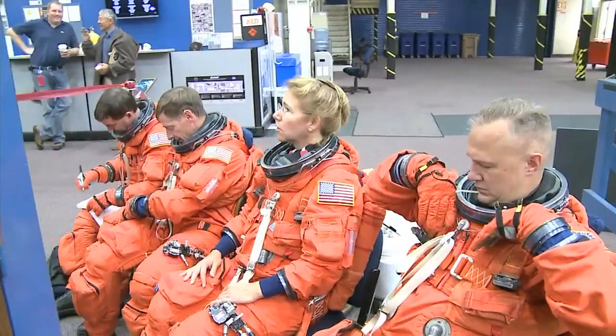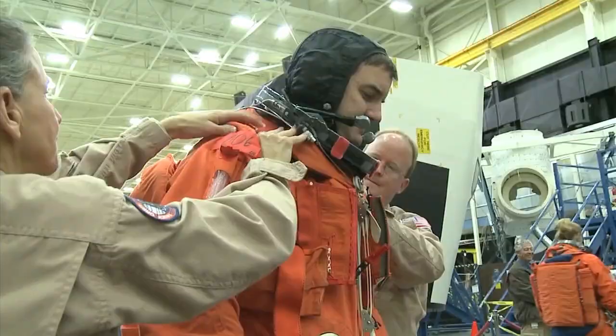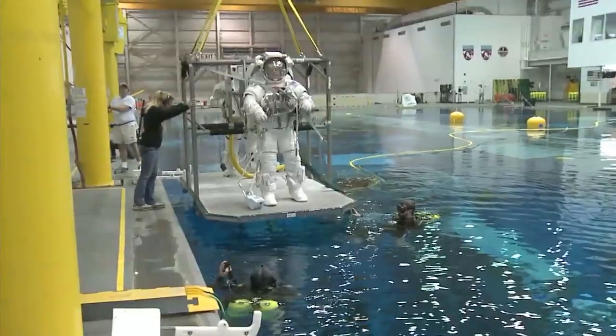Space Shuttle Atlantis remains on track for a July 8 launch. The four-person crew of STS-135 — Commander Chris Ferguson, Pilot Doug Hurley, and Mission Specialists Rex Walheim and Sandy Magnus — continues preparations for the final flight of NASA's Space Shuttle Program.